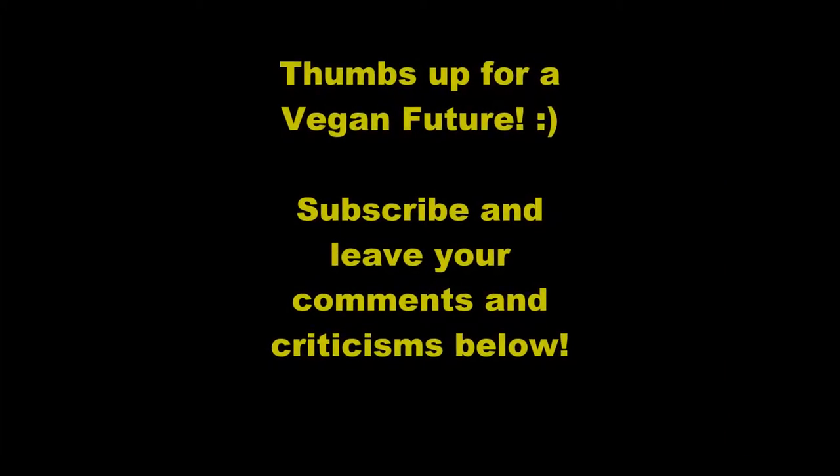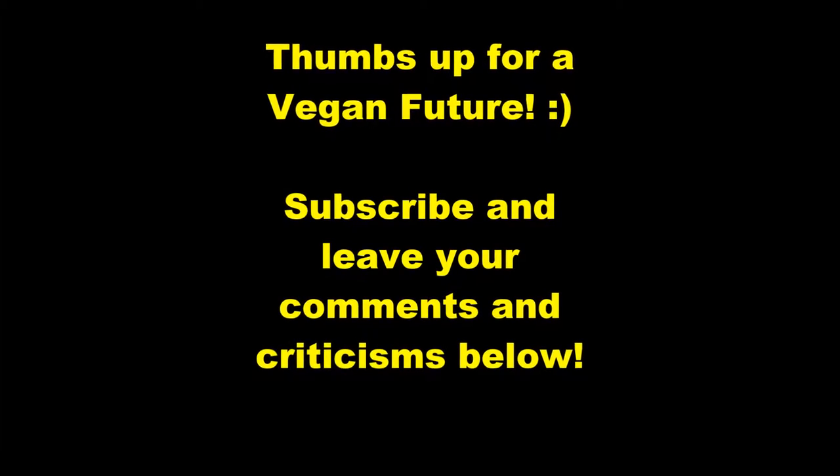Give me a thumbs up if you like this video and click the subscribe button below if you want to keep watching my videos.